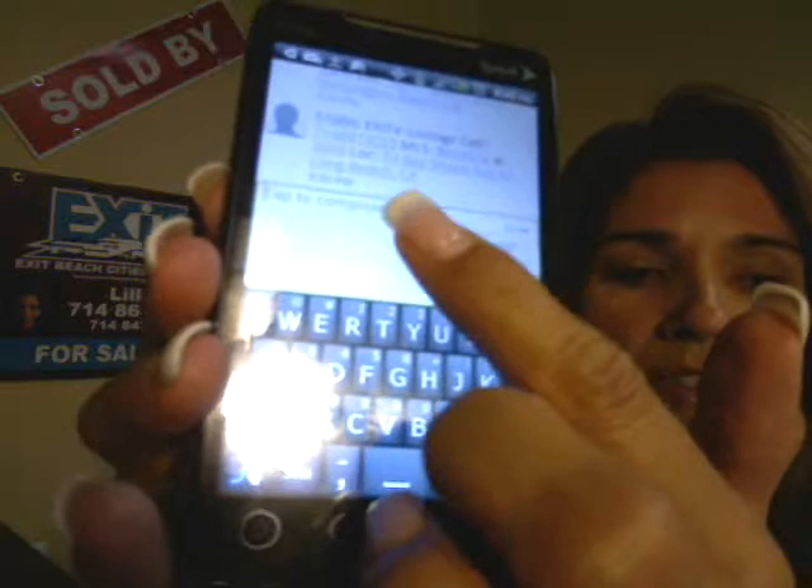Here's one property, and here's another property here in Huntington Beach — you can see it on Bolero.